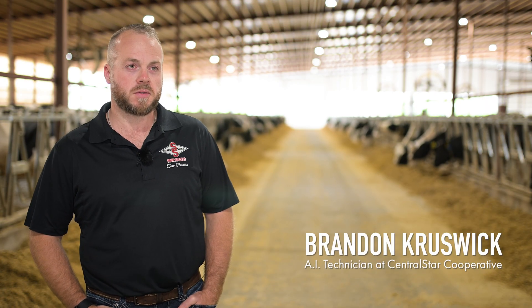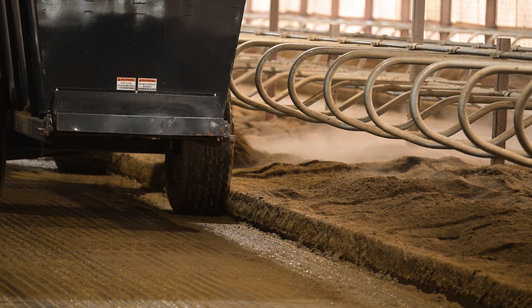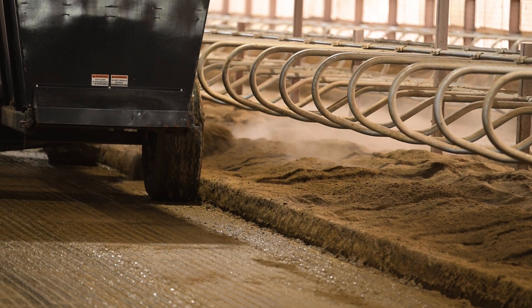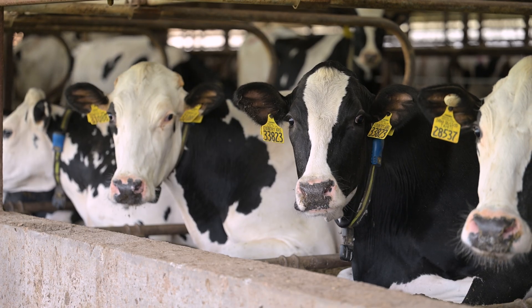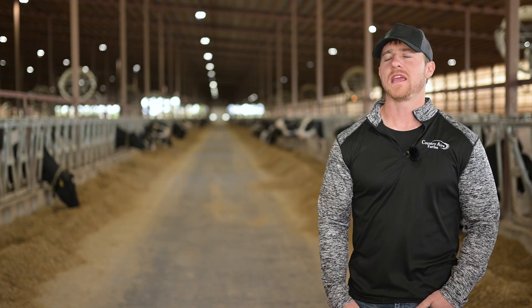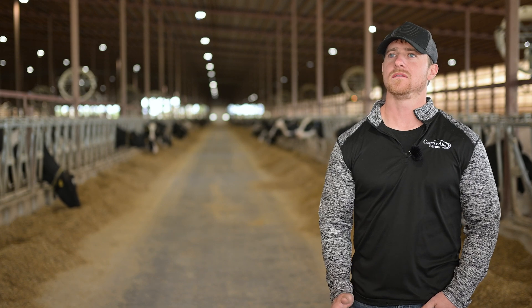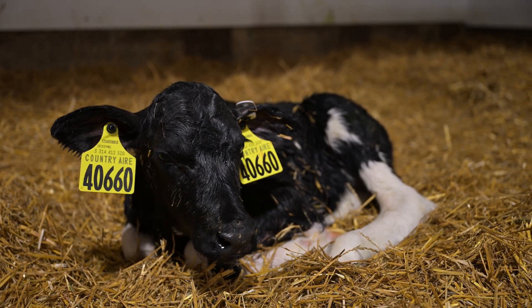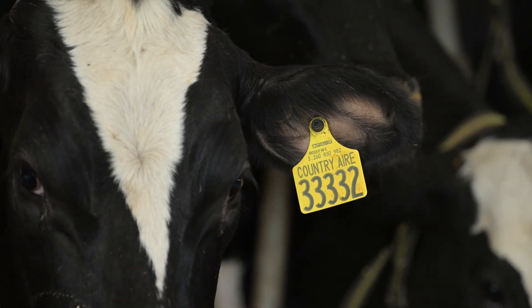Parts of HHP that are important at Country Air are definitely mastitis resistance. With the farm knowing they were going to be switching to fiber solids for bedding far enough in advance, it gave us a head start on being able to select for that trait. Cow longevity means making a calf from the start that's kind of a fixed cost, and then as she hits the herd you have a healthy, profitable cow that's going to make a great ROI on the dairy.